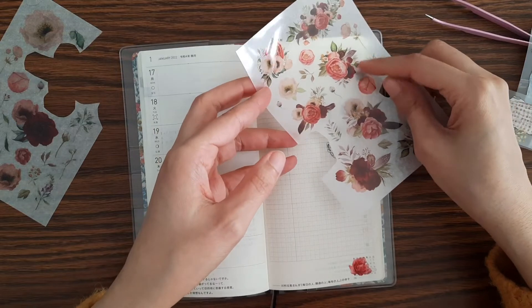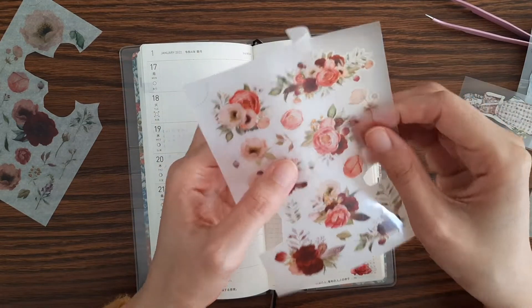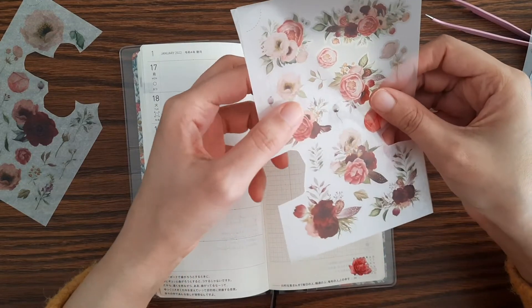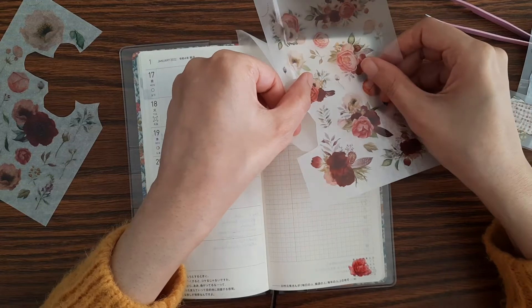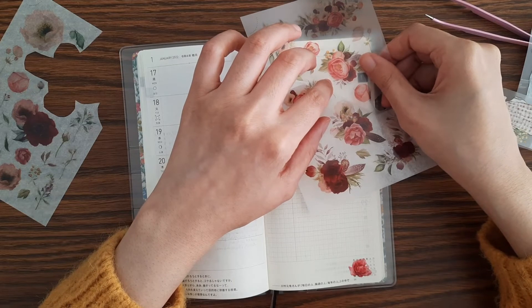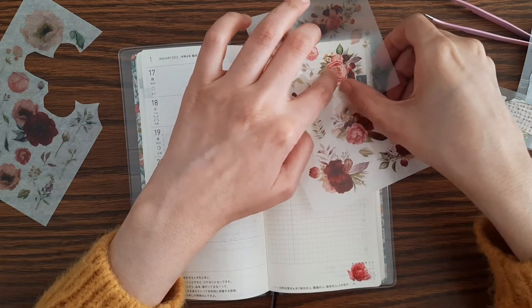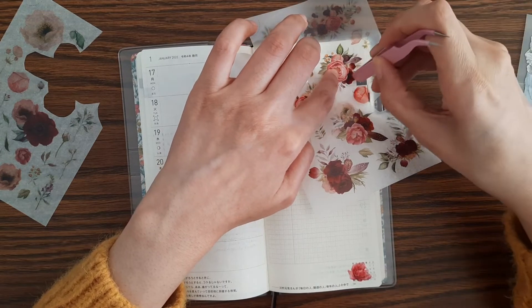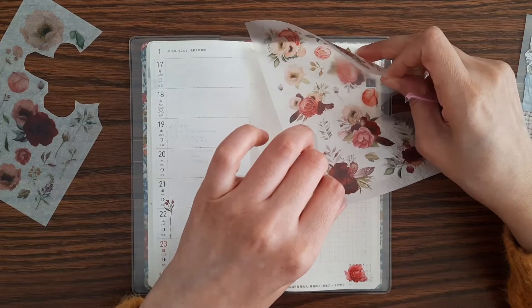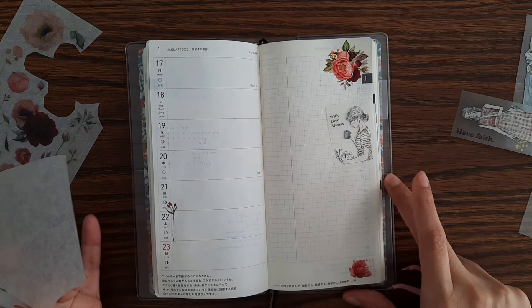Maybe this one would look good over here. Okay, that actually looks very nice.